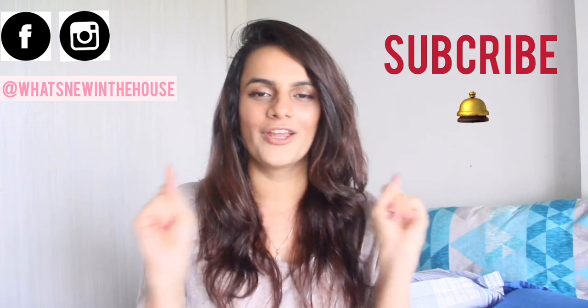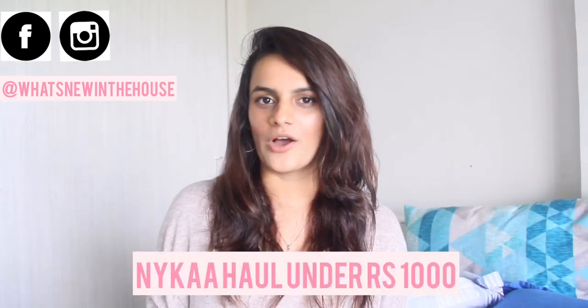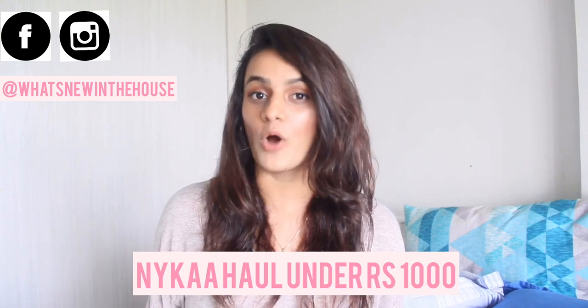Welcome back to my channel, my name is Anushka. If you're new, a big hello to you guys — thank you for finding me, and don't forget to subscribe and hit the bell icon. Today's video is a huge Nykaa haul. They recently had the big monsoon sale and I managed to get a lot of products. I stocked up on things I really like from Nykaa and added some new items to try. Let's get started!